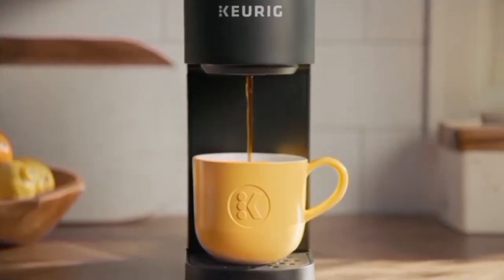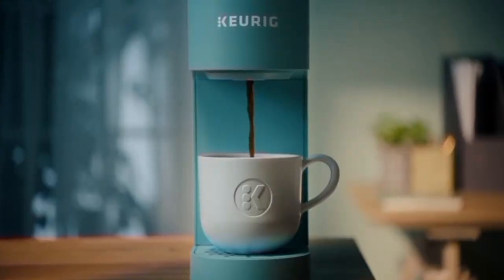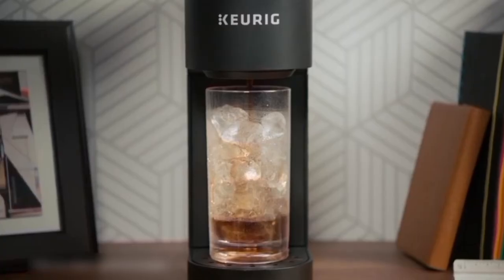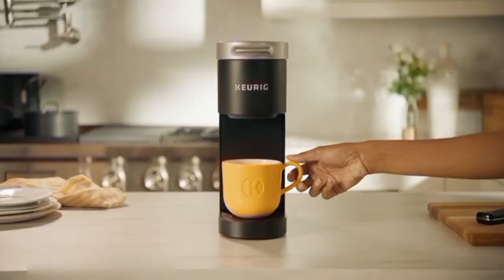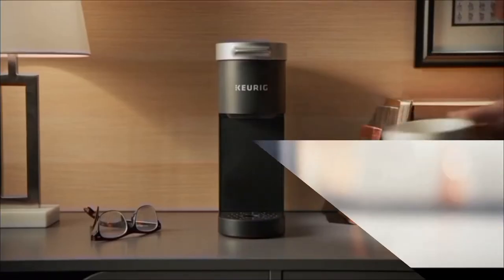If you're looking for a single-serve coffee maker for your desk, then the Keurig K Mini Coffee Maker is the perfect choice. It's small and compact, so it won't take up a lot of space on your desk. Plus, it comes in a variety of colors to match your office decor.